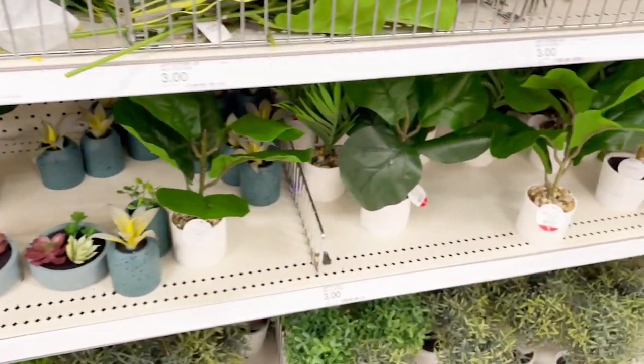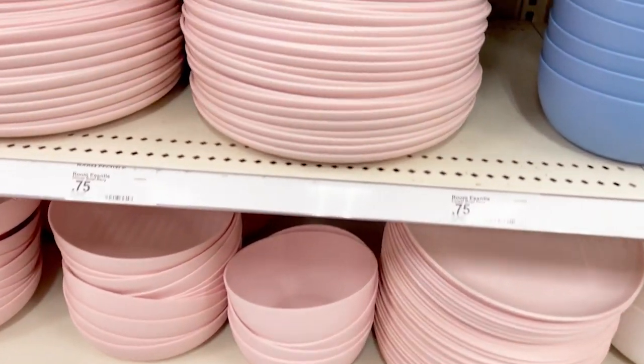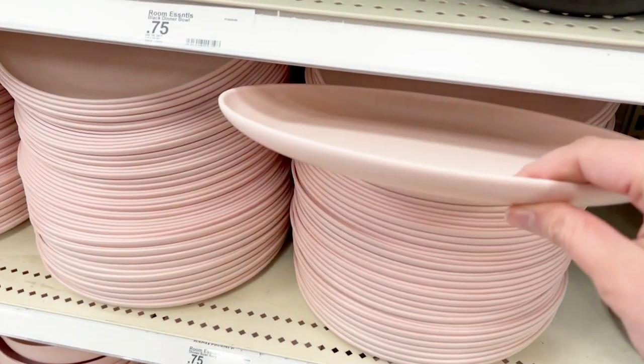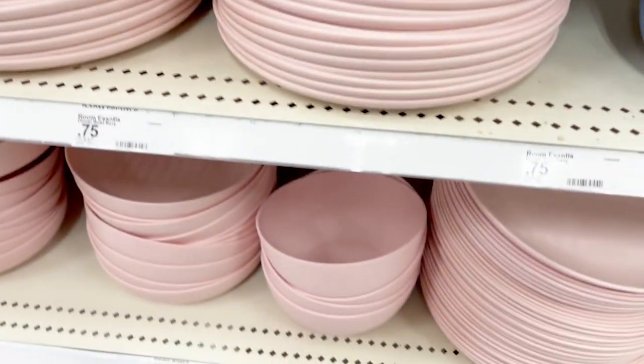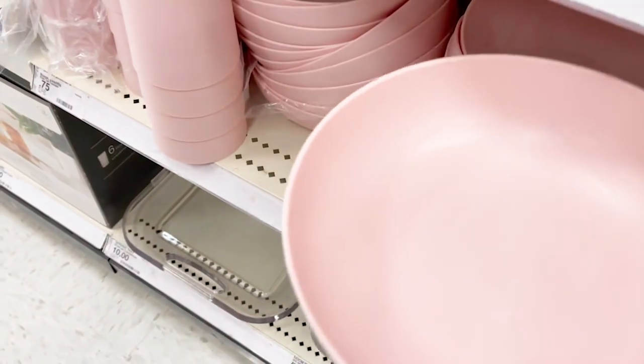If you're wanting to go for a certain color scheme for dining table décor, these plastic dishes are such a great buy at Target. I got these for $0.75 each and I'm going to use these with the white dishes that I already have to give an elegant, romantic Valentine's Day look.